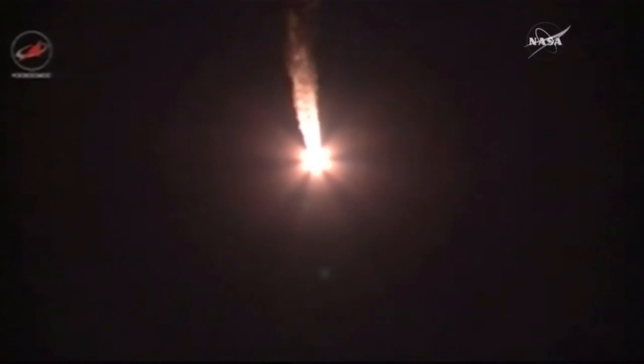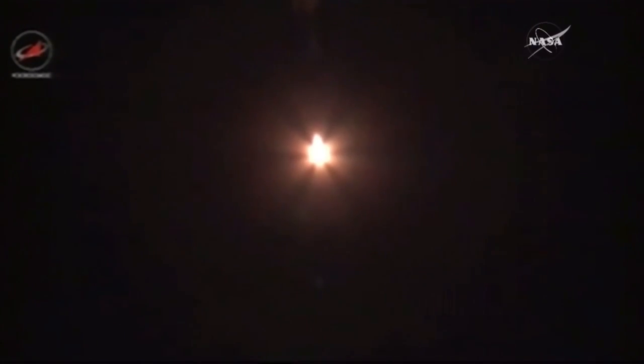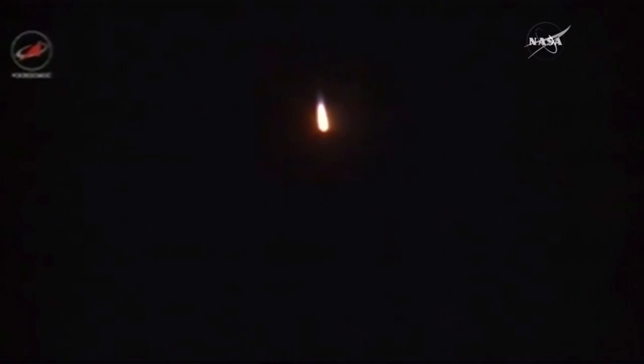Passing through maximum dynamic pressure on the vehicle. All booster control parameters are reported to be normal from the engineers at the blockhouse in Baikonur. About 30 seconds left in first stage performance. The four strap-on liquid fuel boosters will separate and then the second stage engine will ignite.